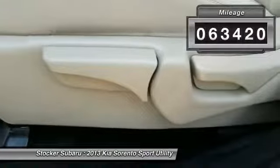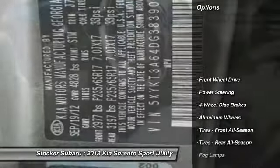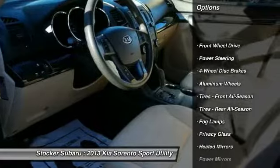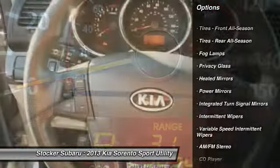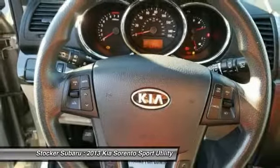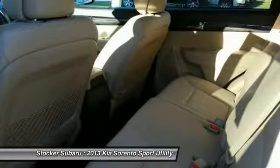This vehicle has less than 65,000 miles. Here are some of this vehicle's great options: stability control, anti-lock braking system, steering wheel audio controls, keyless entry, traction control, backup camera, Bluetooth, adjustable steering wheel, power steering, and driver airbag.